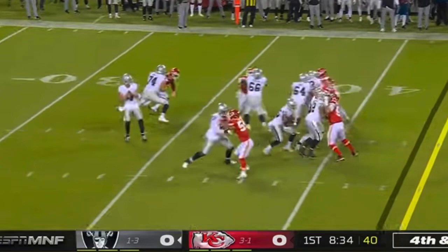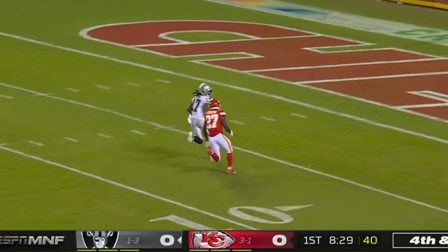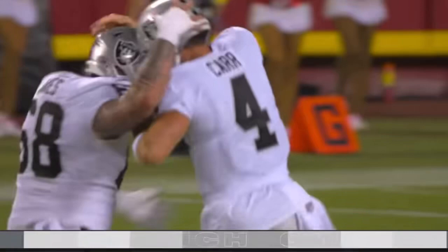Raiders go for it — play action. Car airs it out down the middle for Adams, got it inside the ten. Davante, touchdown! What a play on fourth down.